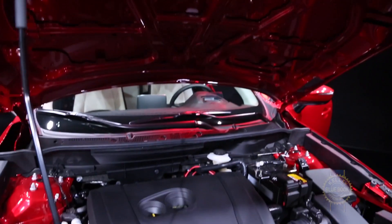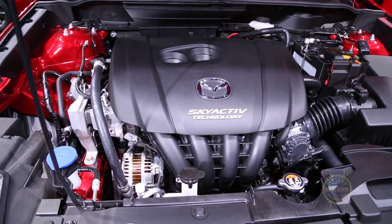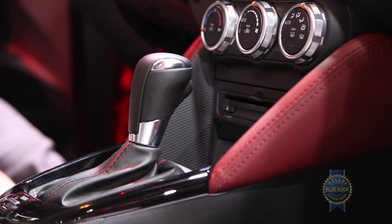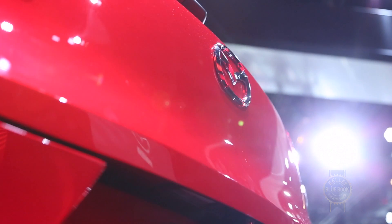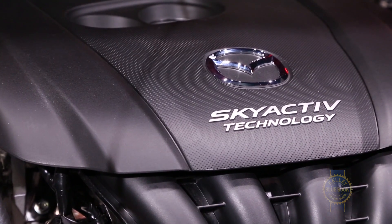We also know that all trims will get their power from a SkyActiv two-liter four-cylinder engine, routing its output through a standard six-speed automatic transmission. We don't have final horsepower figures, but the two-liter currently found in the Mazda CX-5 makes 155 horsepower, so that's a pretty reasonable starting point for speculation.